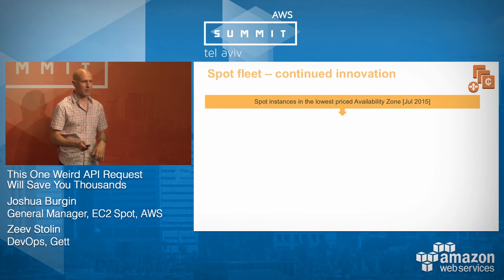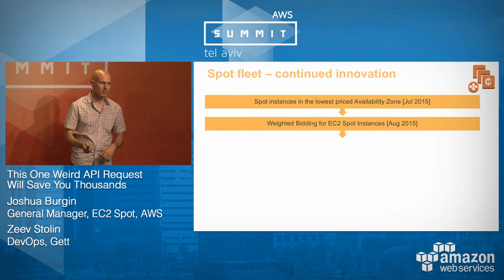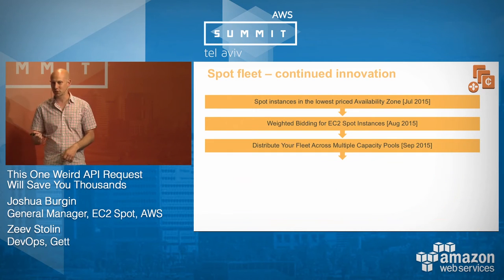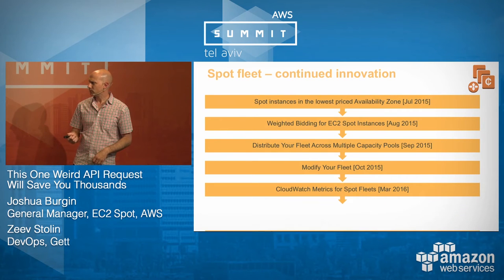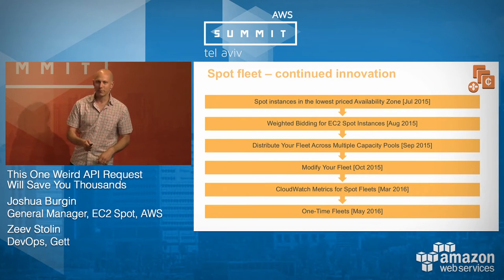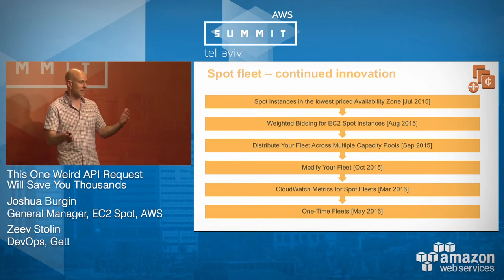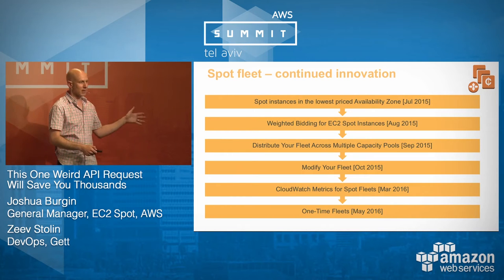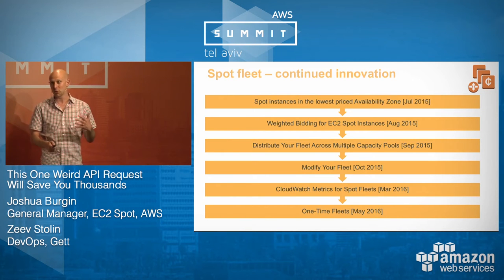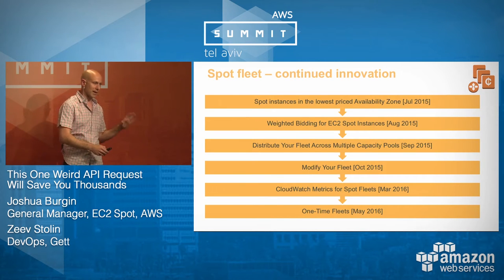Since we released Spot Fleet about a year ago, we keep releasing innovations. We just released something called one-time fleets — you can have us create the fleet for you, then you manage the instances and tear them down yourself. We keep innovating on Spot Fleet, making it easier to use Spot so you can stay focused on the business you're actually in.